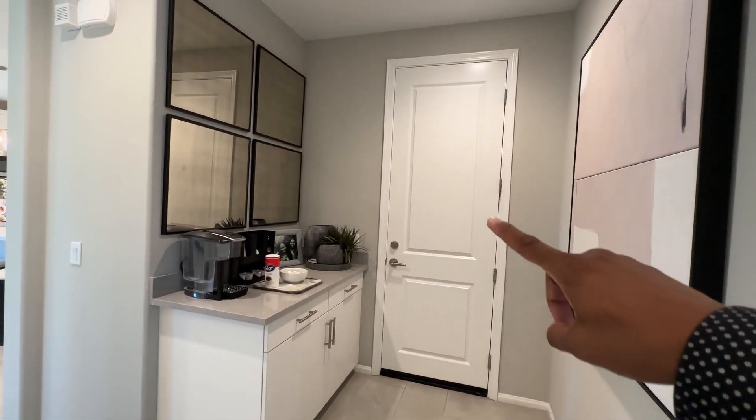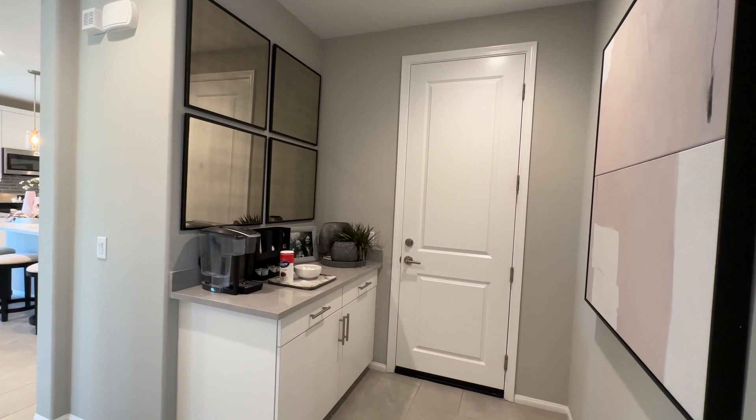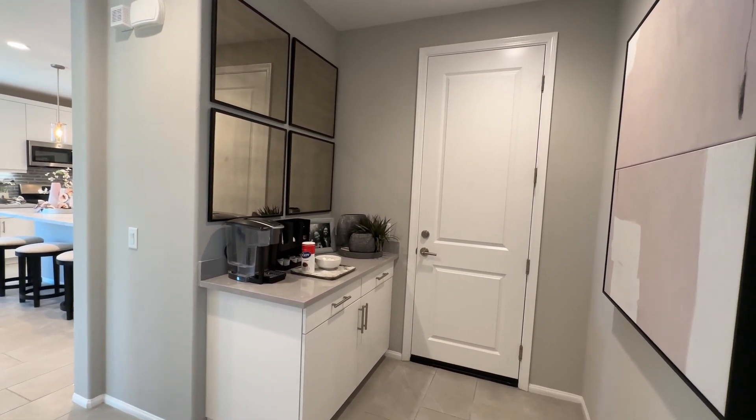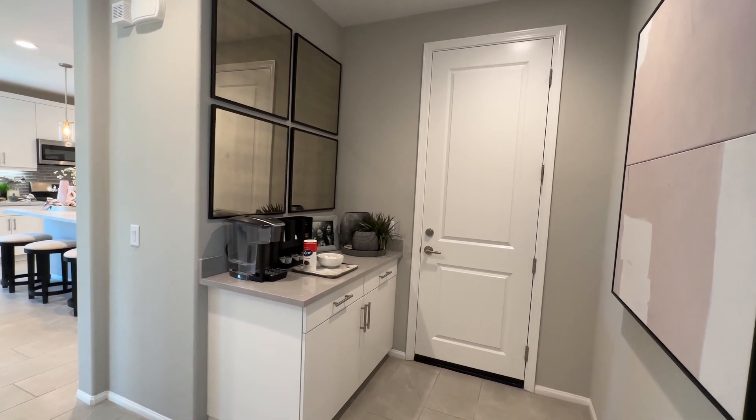Normally this door here would be your garage, but right now it's the sales office because this is a model home. Once they're done selling all the homes, they'll reconvert it back into a garage and this home will be sold.